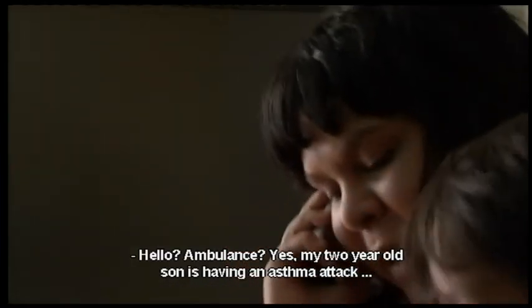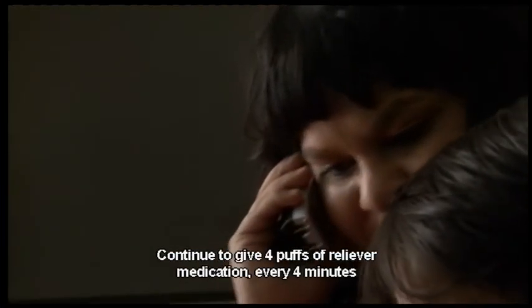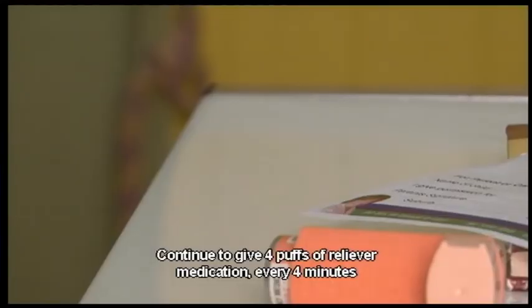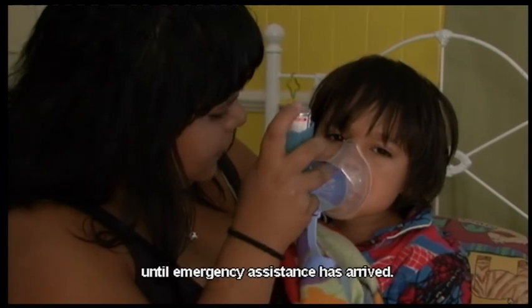Hello, ambulance. Yes, my two-year-old son is having an asthma attack. Continue to give four puffs of reliever medication every four minutes until emergency assistance has arrived.